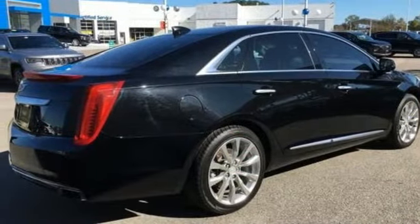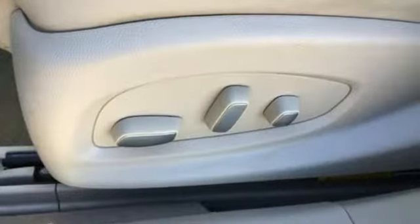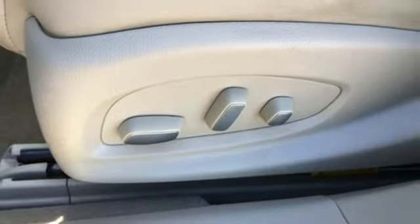V6 engine, aluminum wheels, magnetic fluid build shocks, and heated and ventilated leather bucket seats.